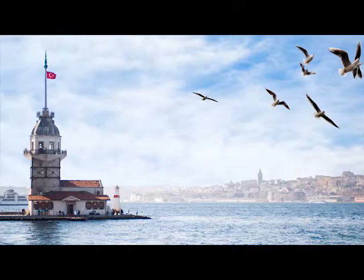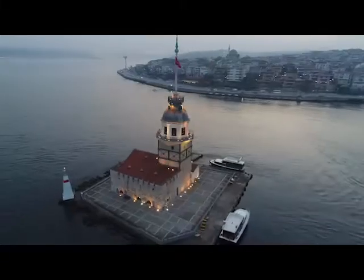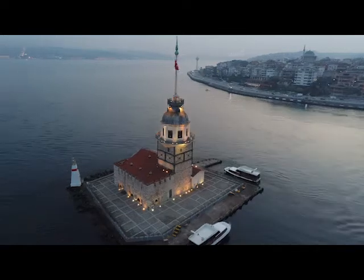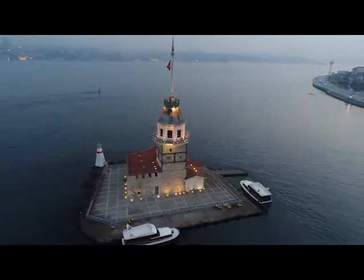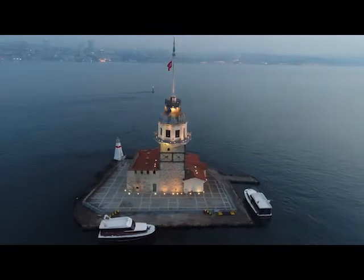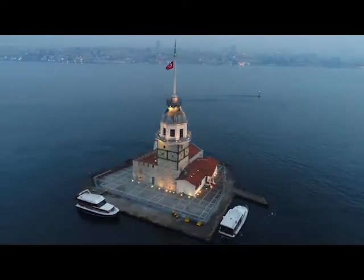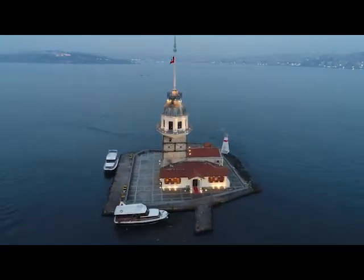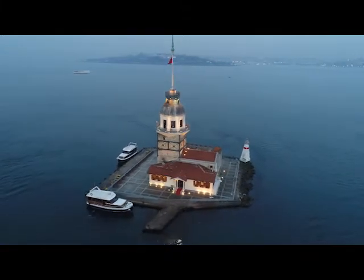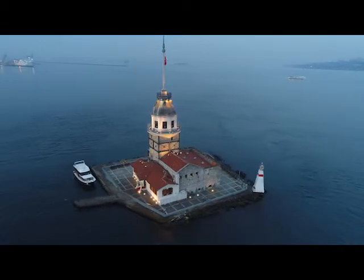The Kiz Kulesi Maiden's Tower is another stunning piece of architecture. Located at the southern entrance to the Bosphorus Strait, the tower was built on a small islet in the 5th century BC, as a checkpoint for goods entering and leaving the city. In the late 1990s, the tower was renovated. Now it has a cafe, restaurant, and is a popular setting for weddings. The tower also appeared in the James Bond movie, The World is Not Enough.